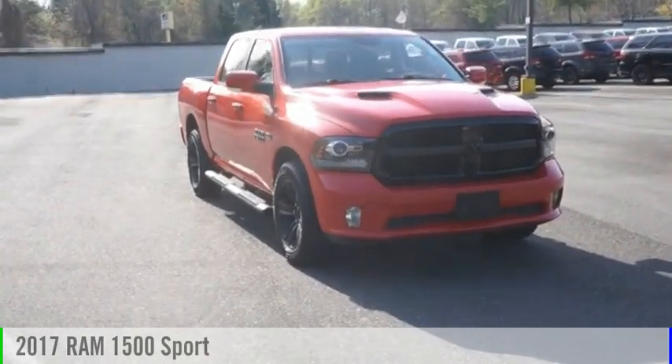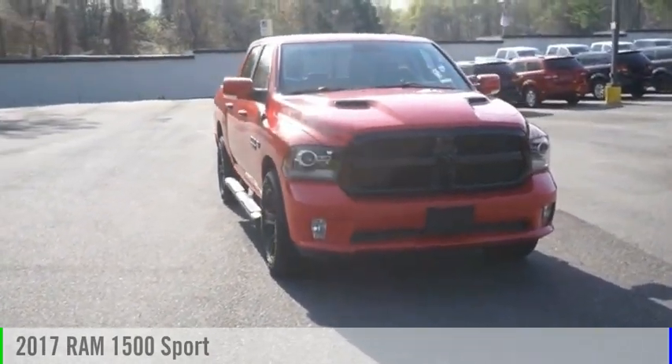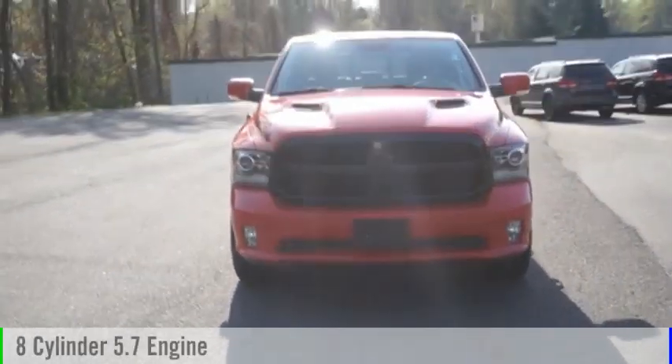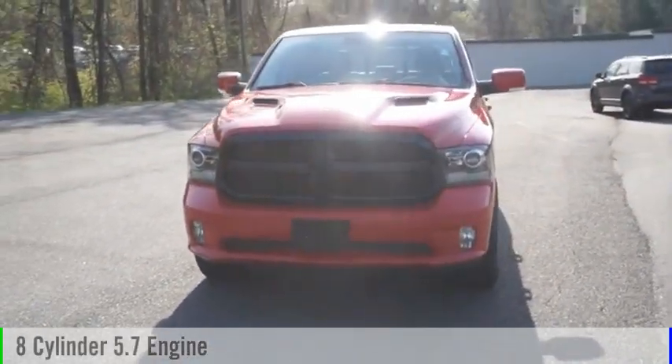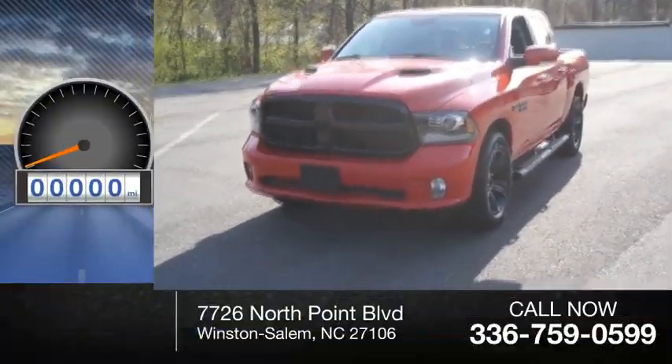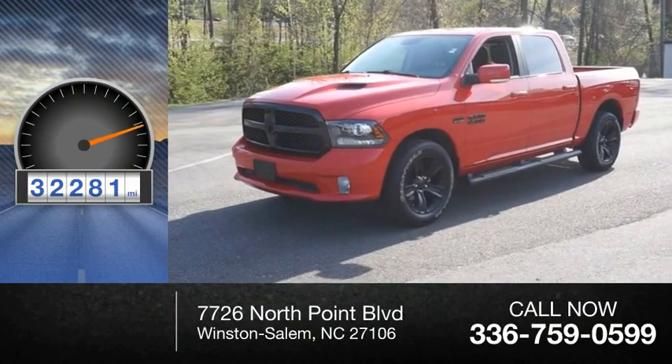You are going to love the 2017 1500. This vehicle is powered by a four-wheel drive, eight-cylinder, 5.7-liter engine, and comes with an eight-speed automatic transmission. This vehicle has less than 35,000 miles.